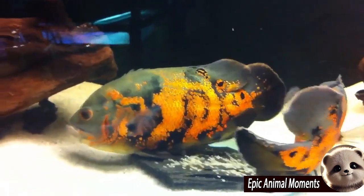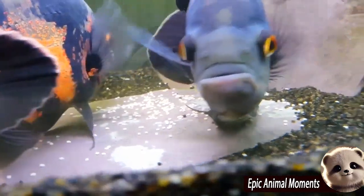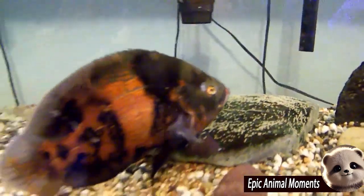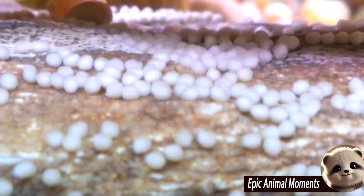Oscar fish have a unique and captivating way of laying eggs. When they're ready to spawn, the pair will select a flat area in the tank, clean the surface and prepare their nest. The female Oscar lays eggs on the cleaned surface, and the male fertilizes them immediately. They remain highly vigilant, protecting the eggs from any intruders.